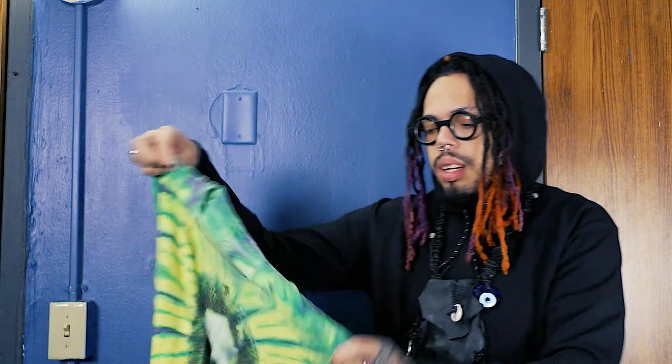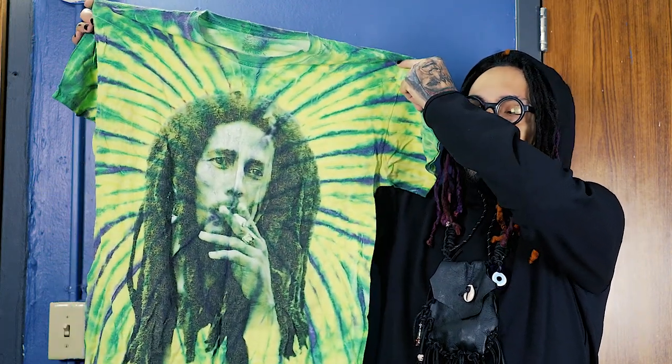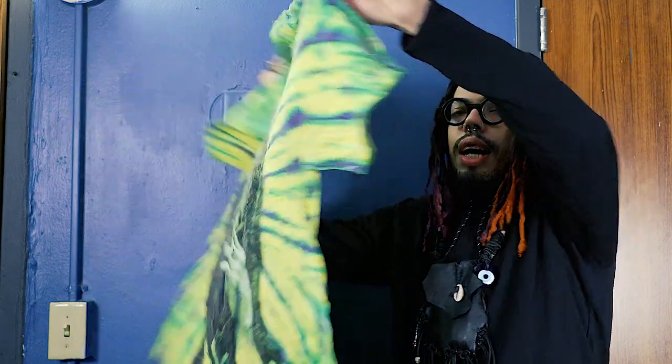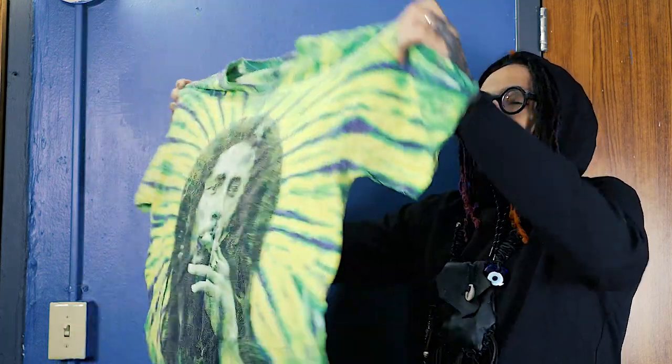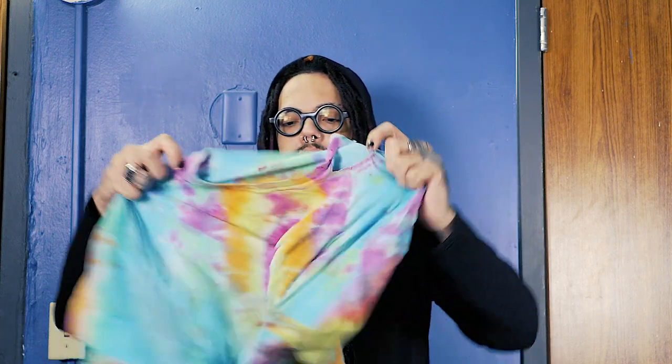So this first one is from Spencer's — this Bob Marley one. I liked the way it looked so I got it. This was my very first ever tie-dye shirt, me just starting out.